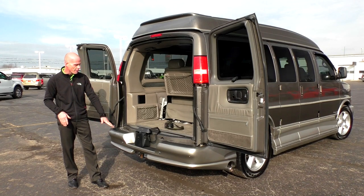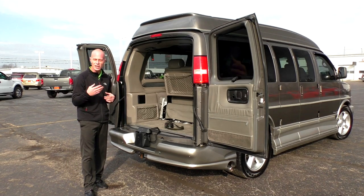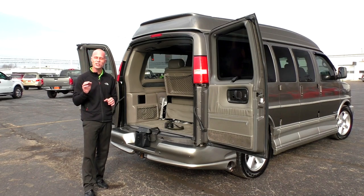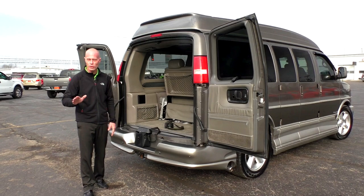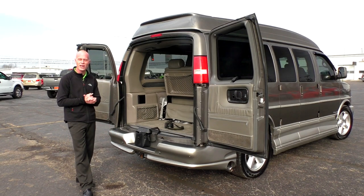This van does have a factory tow package with a Class 3 receiver, and it has the capability to tow up to 6,400 pounds. So this vehicle is really the best of both worlds — towing capabilities while still being able to bring everybody in the family.